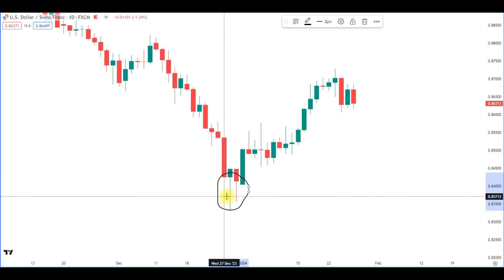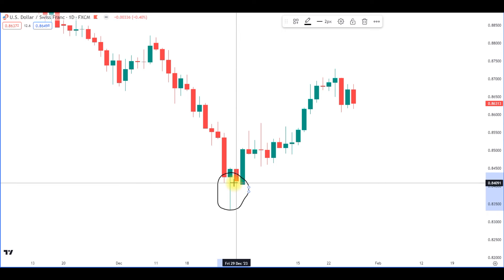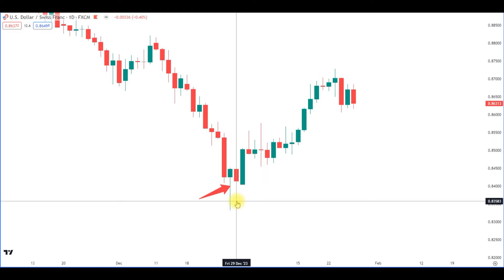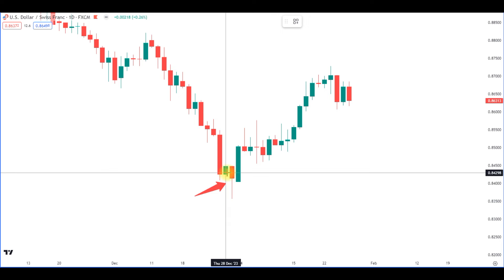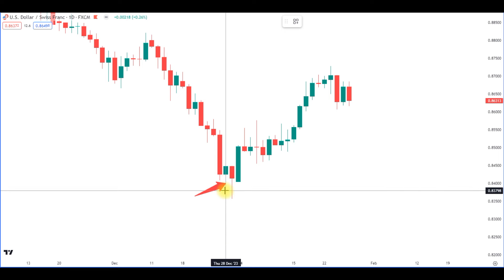Those two candles with really long wicks are showing us that the bears are losing power. There's volume going out of the market and a situation of indecision is building. The first one is a green hammer candle with a small body and a wick at least twice as long as the body. The second one has a long wick as well.